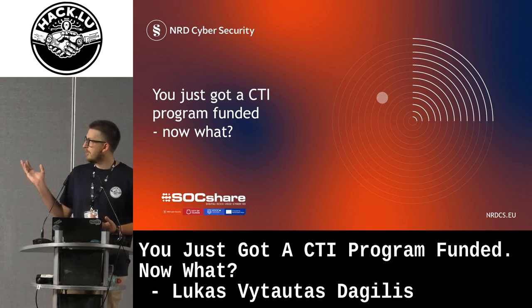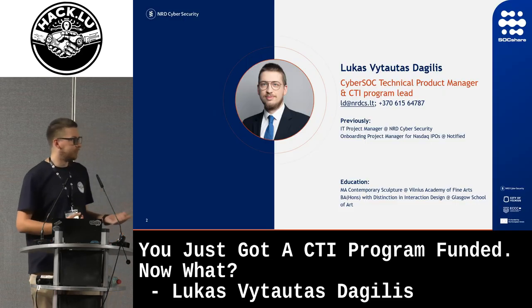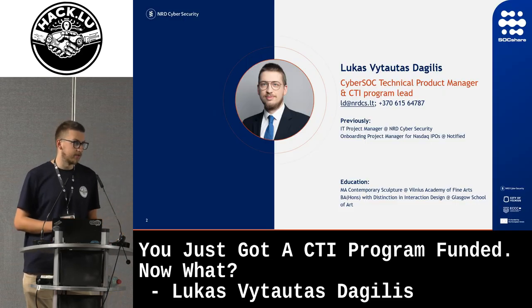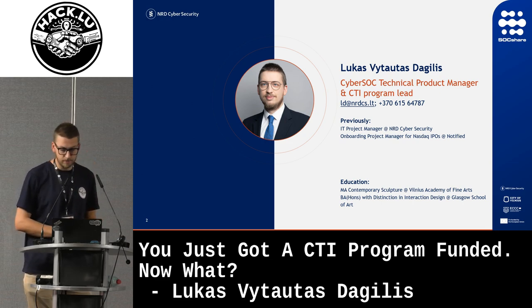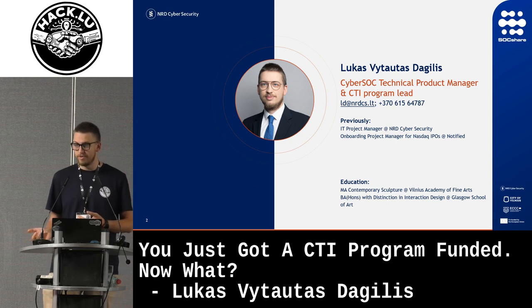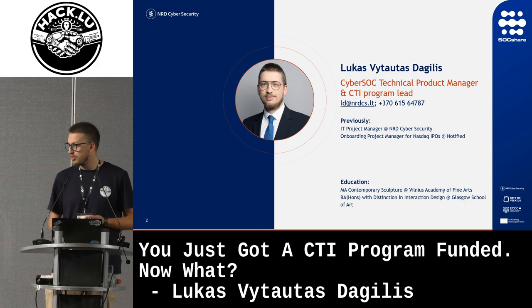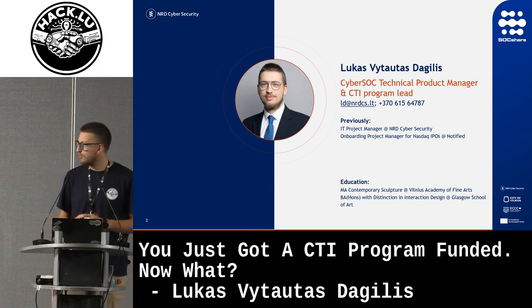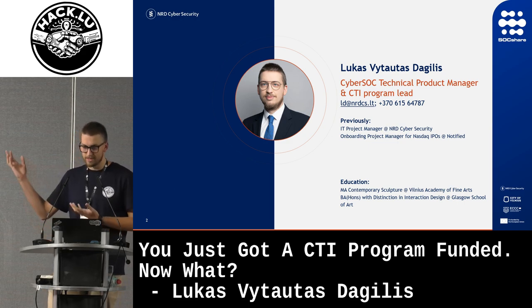My talk goes about what do you do when you actually get CTI funding. I'm Lucas Vitotos de Gilles. I'm the technical product manager at the CyberSoc team at NRD Cybersecurity. Before that I was an IT project manager and an onboarding project manager, but really professionally I'm an artist. I have a bachelor's in interaction design and a master's in contemporary sculpture. So I'm pretty new to cybersecurity — about two and a half to three and a half years — but I'm now a CTI program lead.